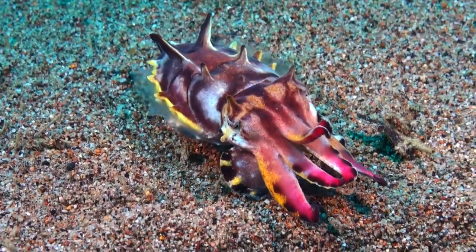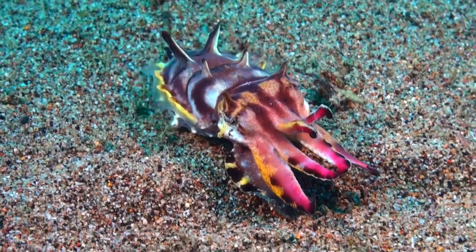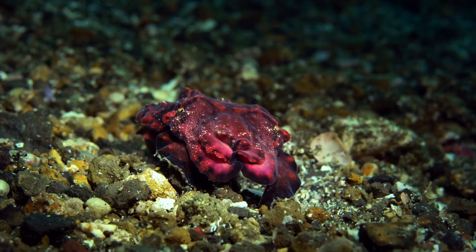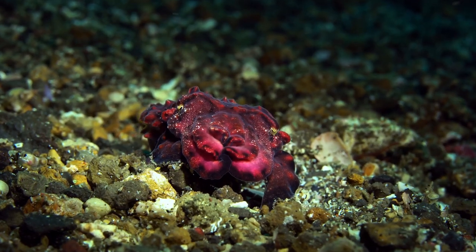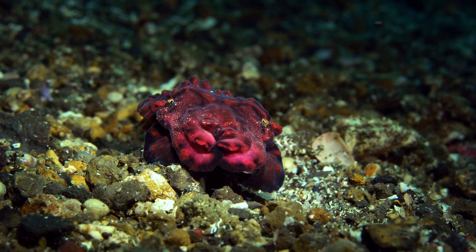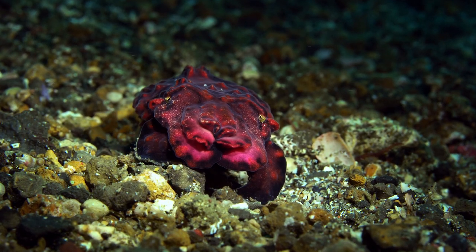Don't let its beauty deceive you. This small wonder possesses a secret defense mechanism — it carries a toxin within its body. This toxicity acts as a deterrent, making it unpalatable and potentially dangerous to predators.